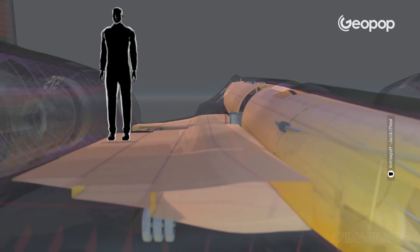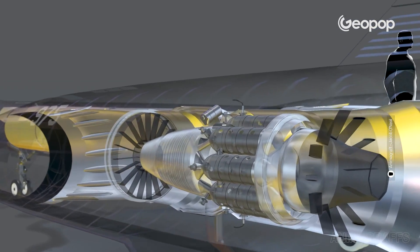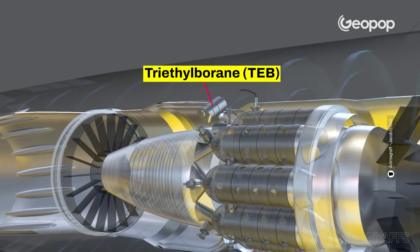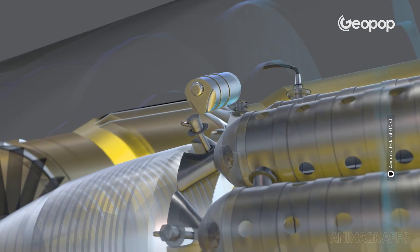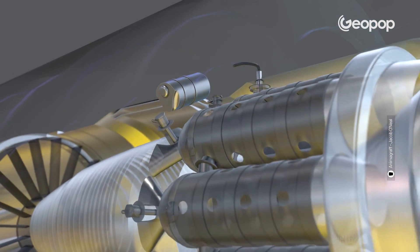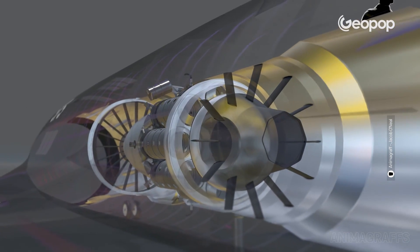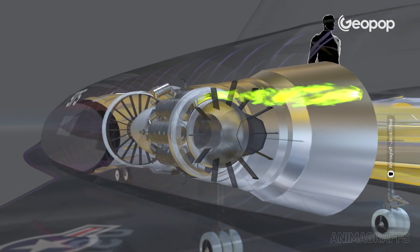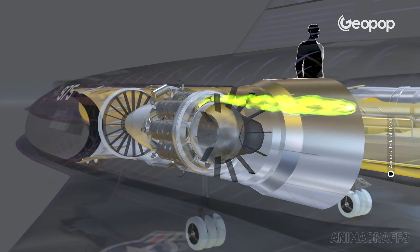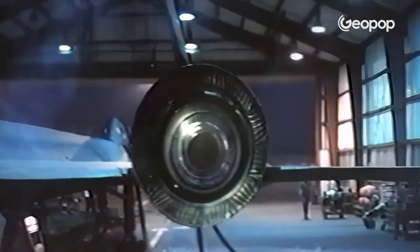To overcome the risk of the fuel catching fire on its own due to the extremely high temperatures of the fuselage, they used triethylborane, or TEB — an additive that spontaneously combusts when it comes into contact with the air. The TEB essentially acted as a trigger for the combustion of the fuel, igniting the JP-7. And get this: the injection of TEB was also what created that iconic green flame at take-off.